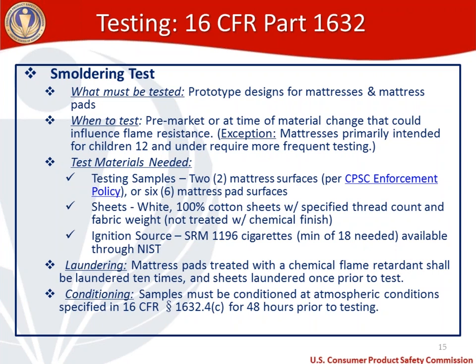Prior to testing, mattress pads treated with a chemical flame retardant need to be laundered 10 times, and sheets used in testing mattresses need to be laundered once. All samples must be conditioned at specific atmospheric conditions outlined in 16 CFR 1632.4(c) for 48 hours prior to testing.